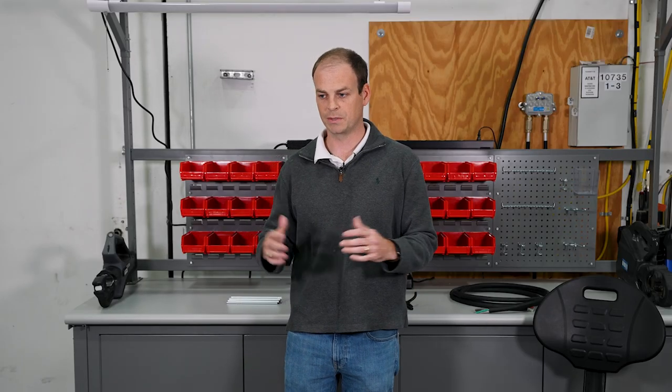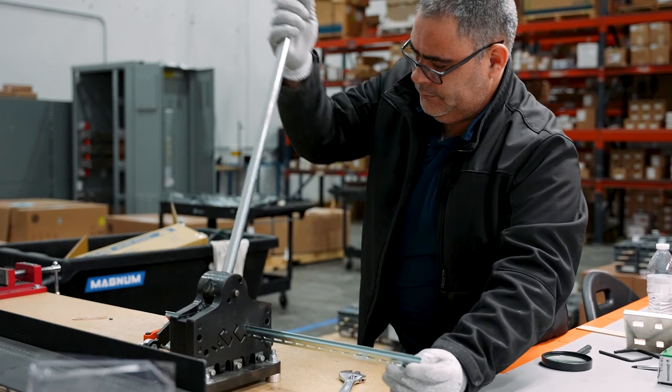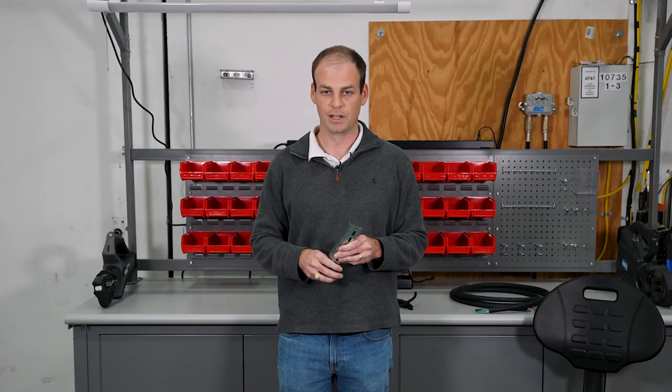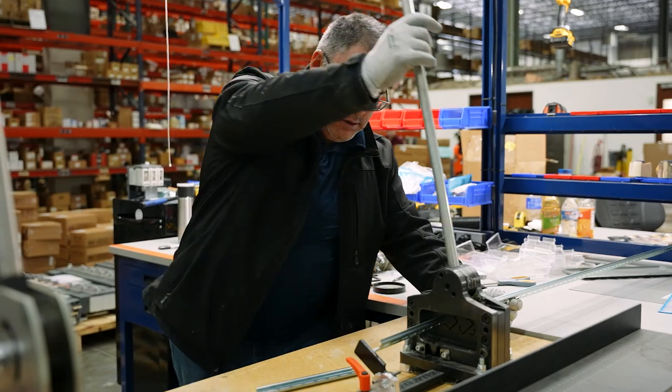A third example of value-added services is what we're doing with DIN rail cutting. Although not the most glamorous task, DIN rail comes in 10-foot sticks and is rarely ever used in 10-foot sticks. So we've invested in some cutting tools and can cut the DIN rail to length based off of your project.